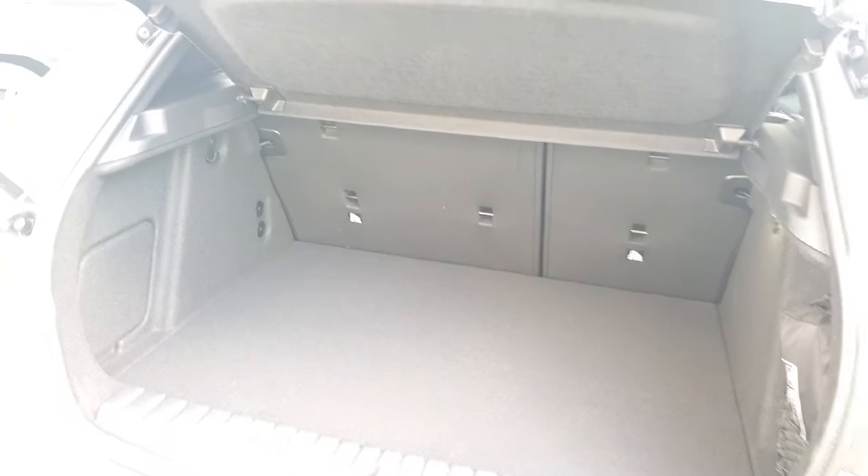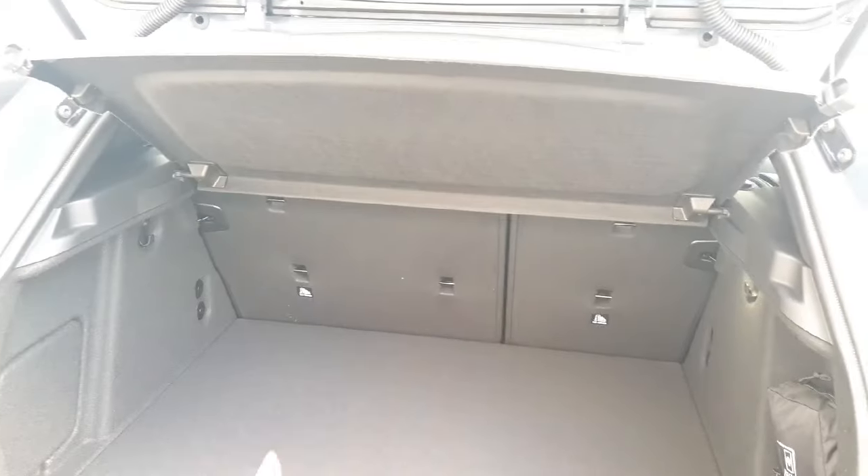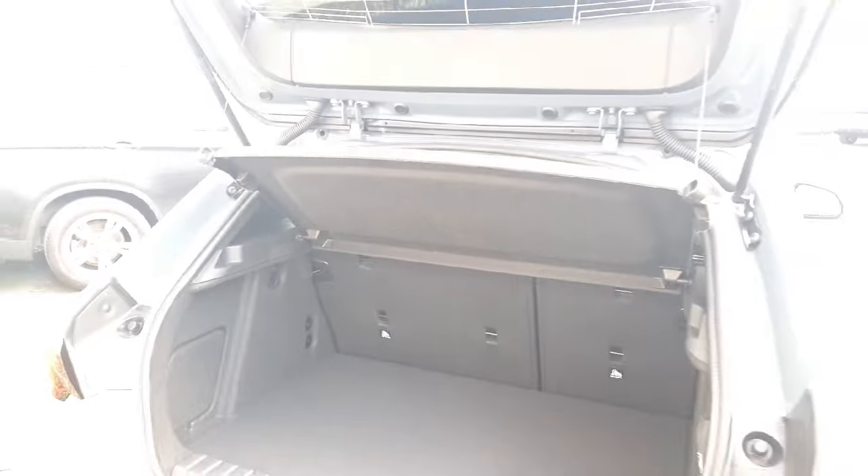So you have a good size boot in here with loads of room for any luggage or shopping. You also have the option to fold down those rear seats as well if you do need a bit of extra space — always lovely to have that option.